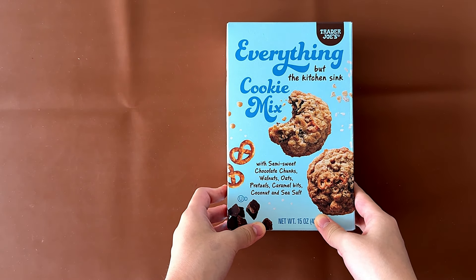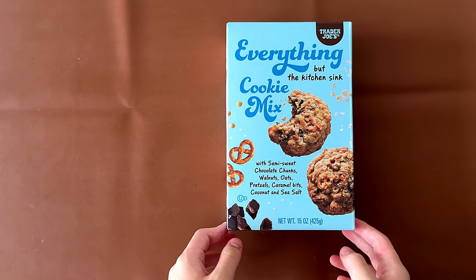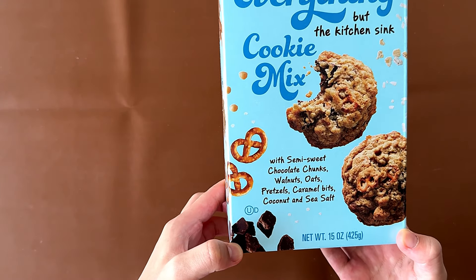Hello Tiny Reviewer friends. Today I'll be reviewing Trader Joe's Everything But The Kitchen Sink Cookie Mix with semi-sweet chocolate chunks,